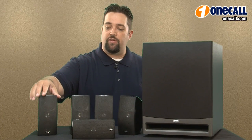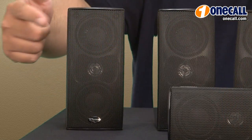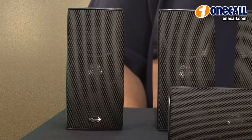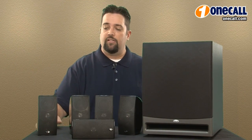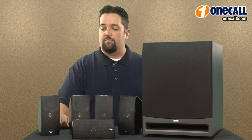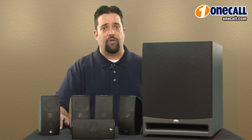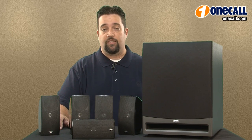Inside the speaker you have a three-quarter inch horn-loaded tweeter which is unique to Klipsch. It gives you a nice full clean sound on the highs and really makes music or movies sound fantastic. There's also a two and a half inch mid-range driver inside, and because of the Klipsch technology they're very efficient, so you don't need a lot of power to run them. It can really run off of any standard AV receiver, even ones with less power.